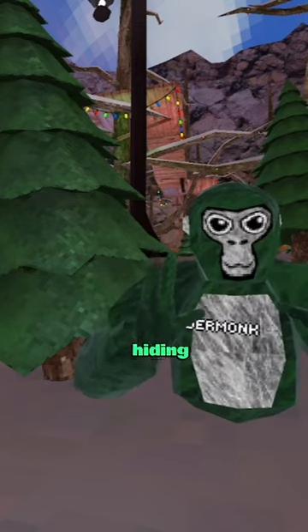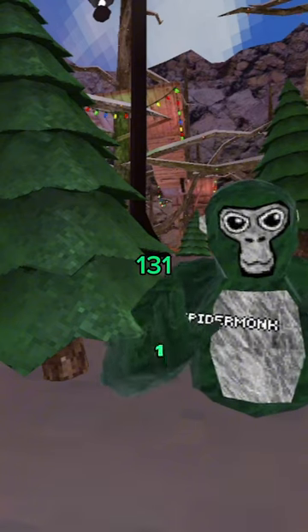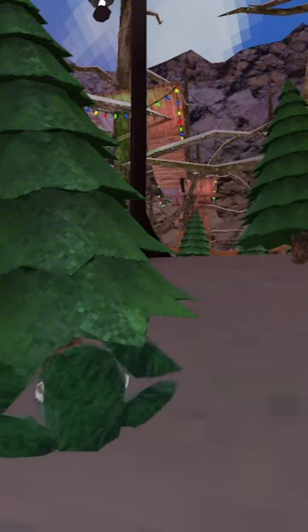For our second hiding spot, we have it underneath this Christmas tree in the corner and you want to change your color code to 131, and then you can just go underneath it and you're literally invisible.